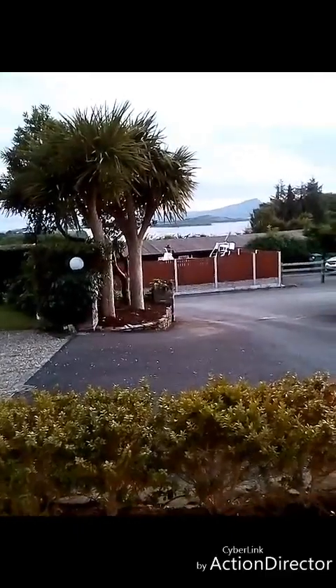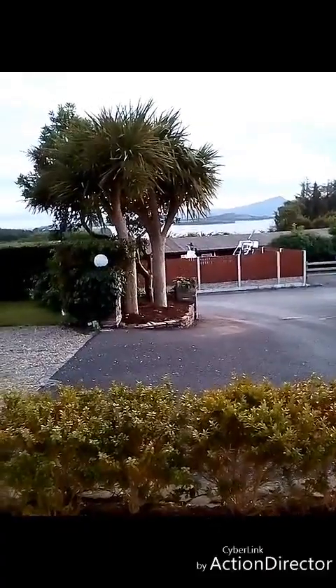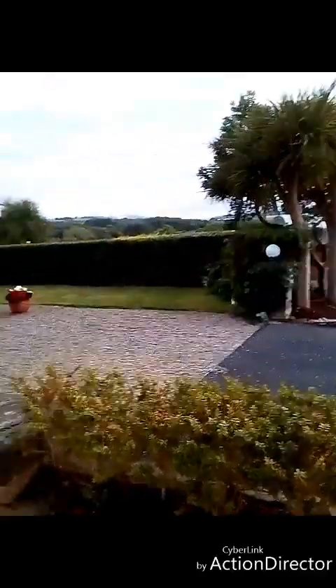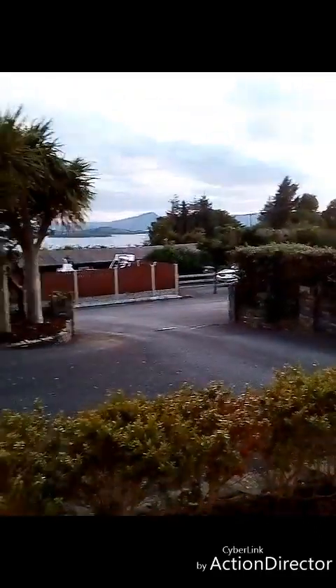Hi folks — I know I said I was signing off for the night but I just wanted to show you this view. I had showed you Whiddy Island down at the harbour; we can actually see it from our room but it's a different angle of it. So I just wanted to show you that. And that's it.